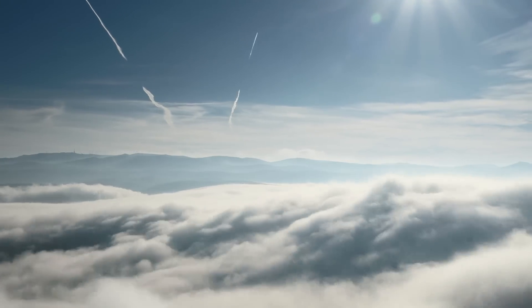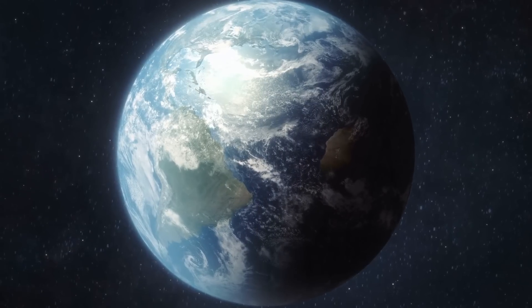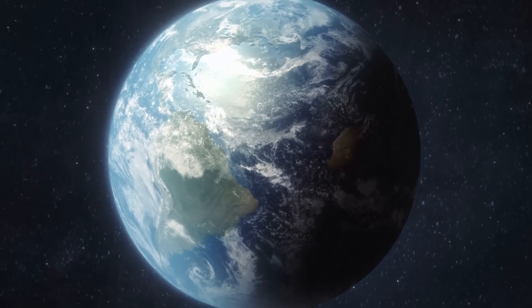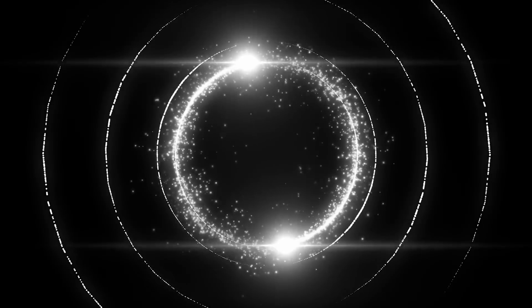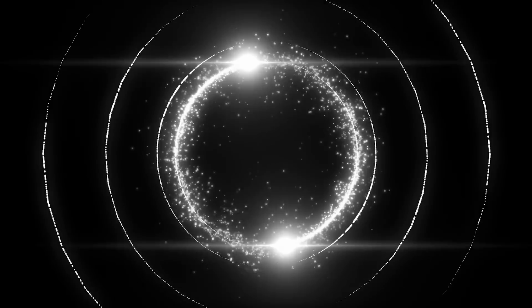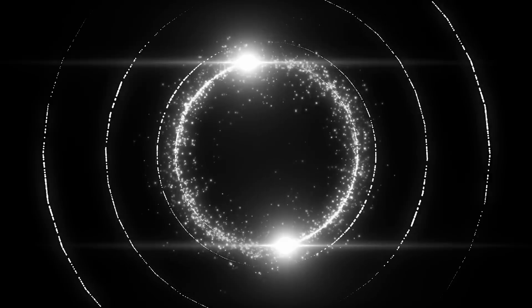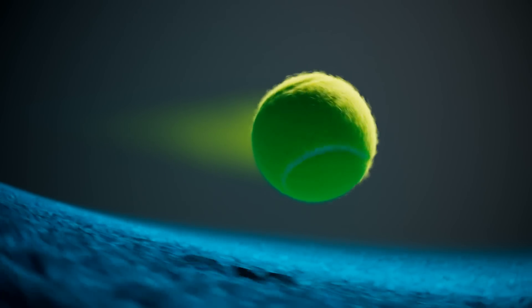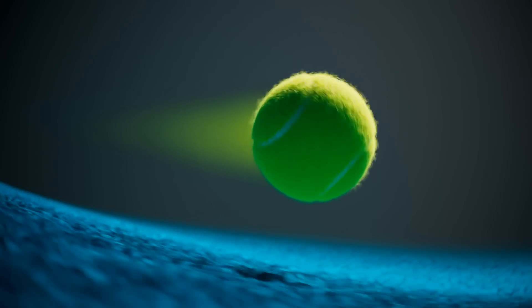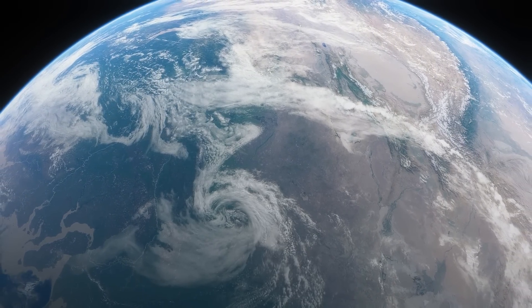So what exactly is this effect? Imagine you're on a giant turntable — that's basically what Earth is, spinning on its axis once every 24 hours. If you try to throw a ball straight across this spinning platform, something weird happens. From your perspective on the turntable, the ball seems to curve. But if you're watching from space, you'd see the ball traveling in a straight line while the surface beneath it rotates. This apparent deflection is the heart of the Coriolis Effect.